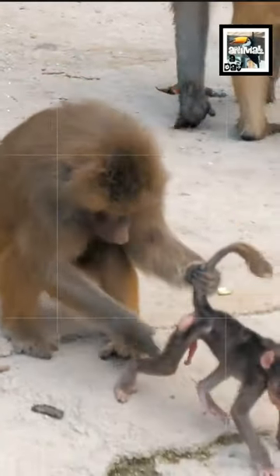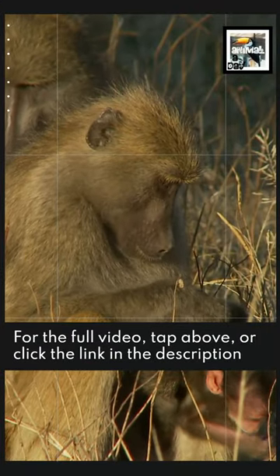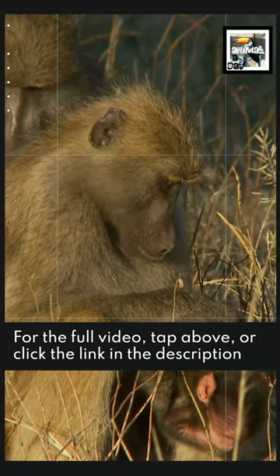Male baboons only have a light pink rear. For the full video, tap above or click the link in the description.